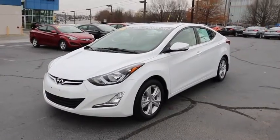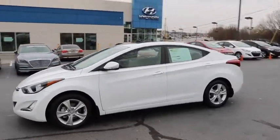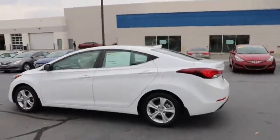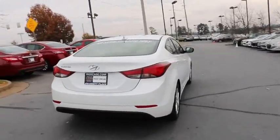The 2016 Hyundai Elantra. The Elantra boasts the most interior room in its class and gets an exceptional 35 miles per gallon. With its luxurious standard features, the Elantra is an easy choice. This vehicle has less than 35,000 miles.